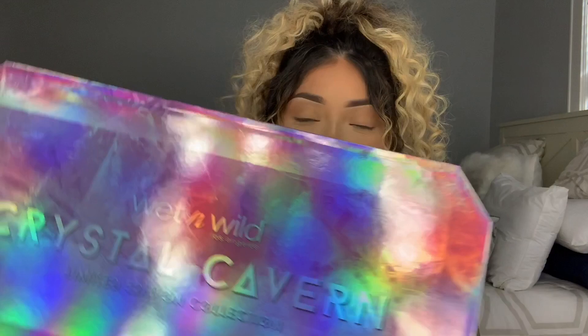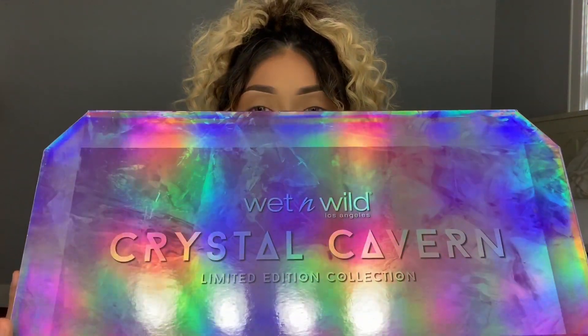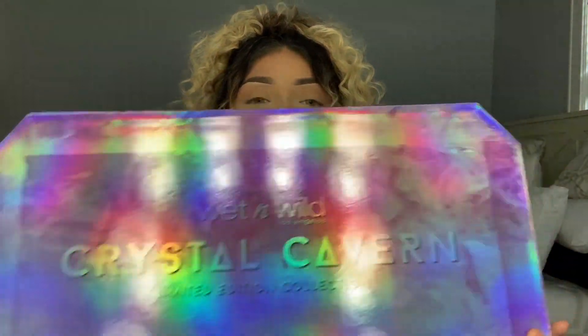Hey guys, welcome back to my channel. I am really excited about this video because today I am going to be reviewing and trying out for the first time the new Wet n Wild Crystal Cavern limited edition collection. Oh my god, it's so pretty. I am super excited about this collection because there's a lot of cool stuff in here.